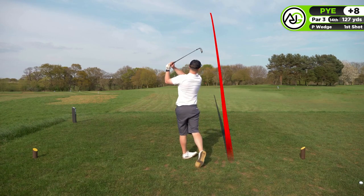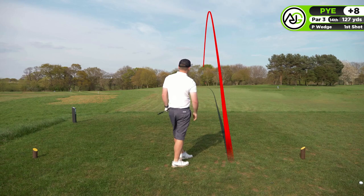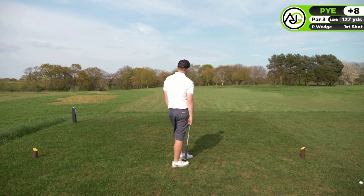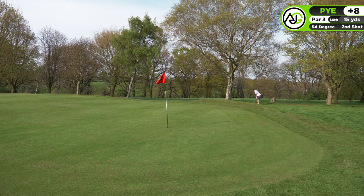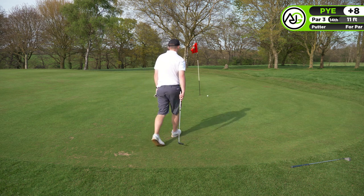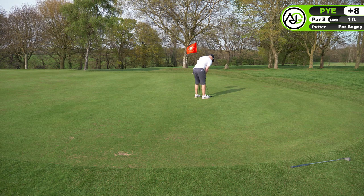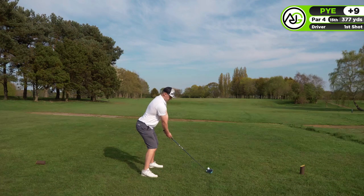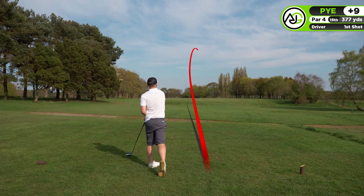Moving on to the par three 14th hole, only about 130 yards - using a pitching wedge. I thought I played it great but it literally bounced and bounced and caught the downslope over the back of the green, giving me another chip. I wasn't really visualizing where to land the ball given how firm the greens are. I needed to learn from that. We ended up with a bogey - a little disappointing.